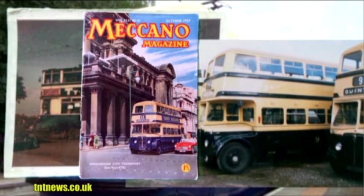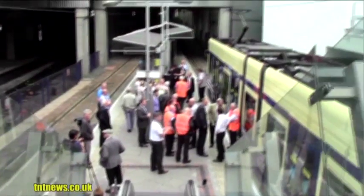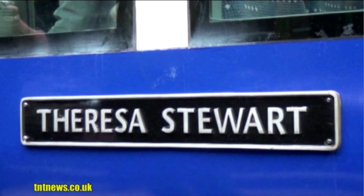Ladies and gentlemen, we are here today to welcome Theresa and re-dedicate this tram to her name. Theresa was elected onto Birmingham City Council in 1970 and served the Bosley Ward for over 30 years. Elected as the leader of the authority in 1993, Theresa played an active part in persuading the government to support the metro.